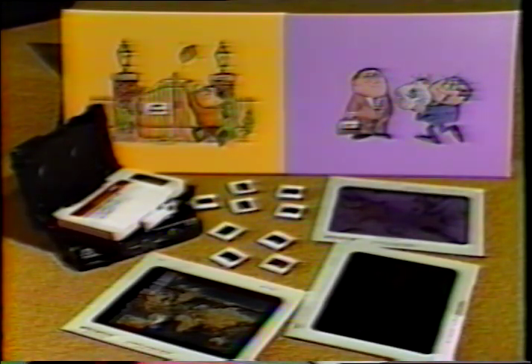The next step is to select the different forms of video that are to be used in the production. As an example, you may want to use slides, graphics, and videotaped materials, or possibly view graphs.